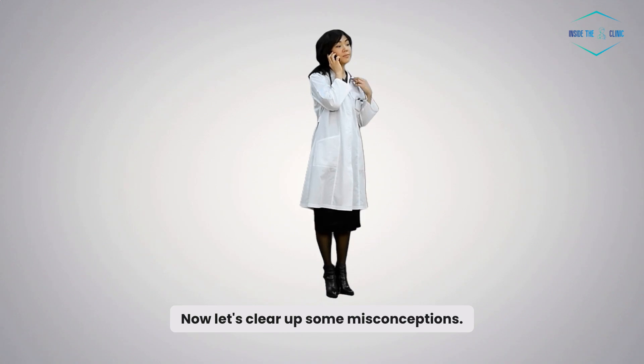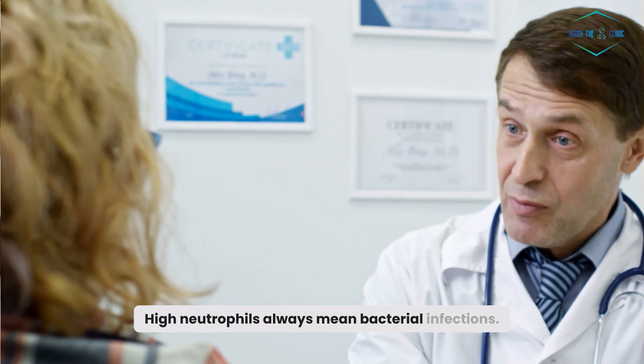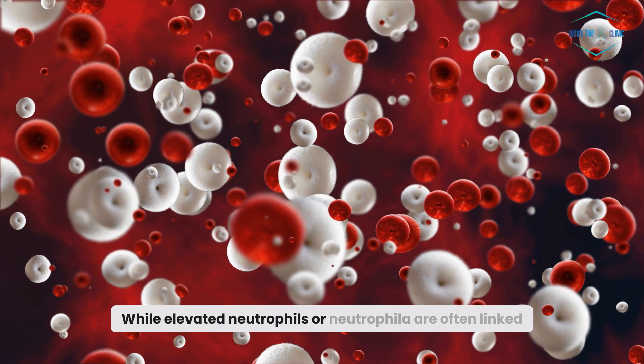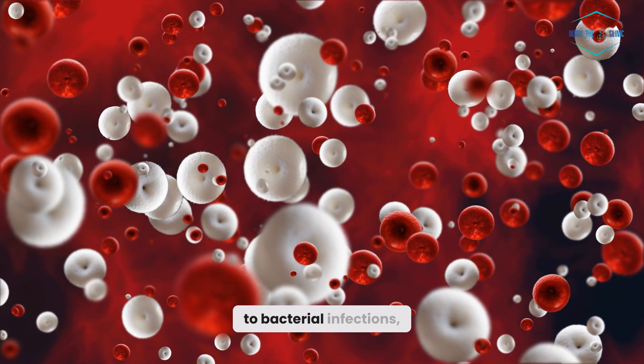Now, let's clear up some misconceptions. High neutrophils always mean bacterial infections — that's not always the case. While elevated neutrophils, or neutrophilia, are often linked to bacterial infections,